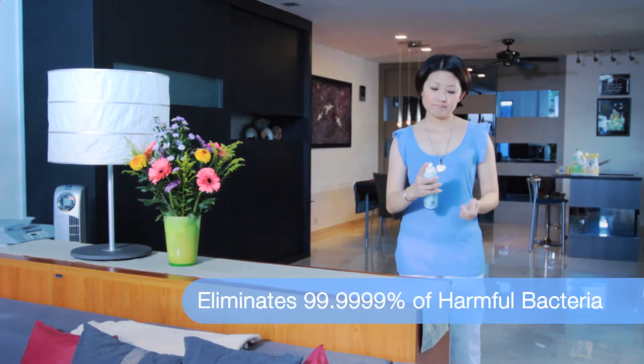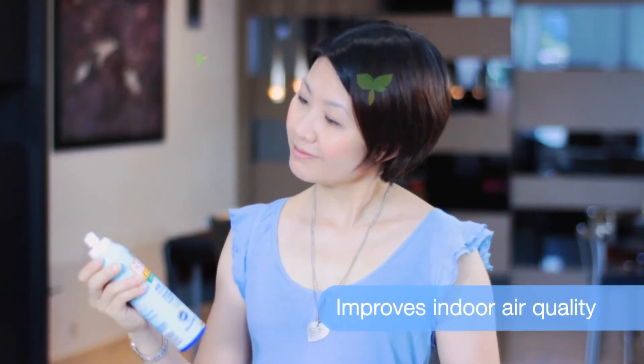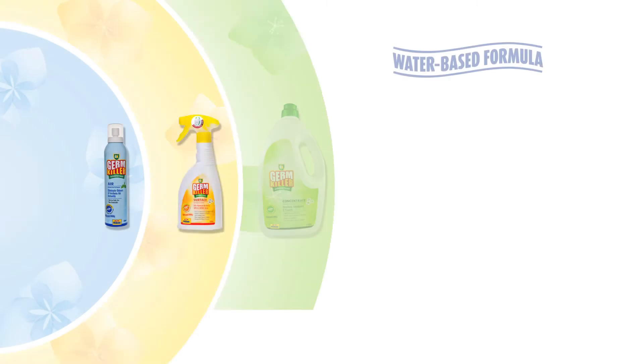GK Air is a dual-action product that eliminates harmful bacteria and improves indoor air quality, leaving a lasting burst of freshness in your home. GK's range of disinfectants is water-based,